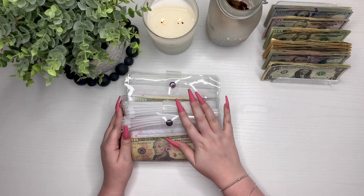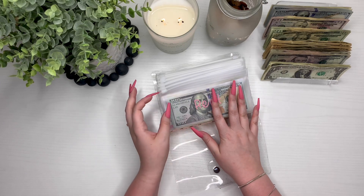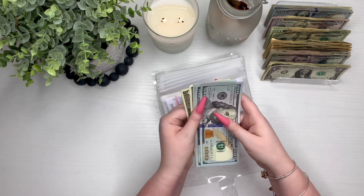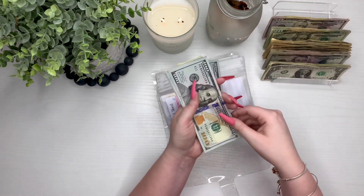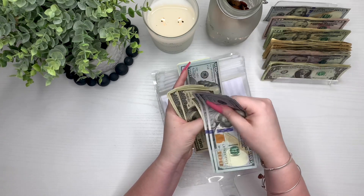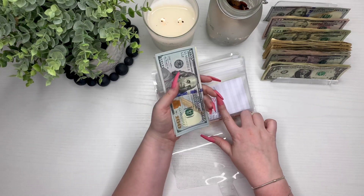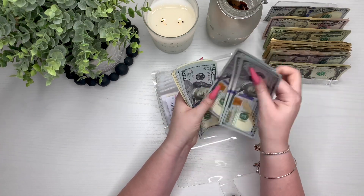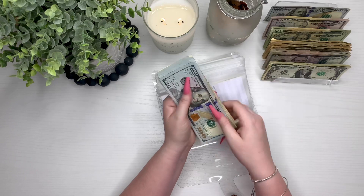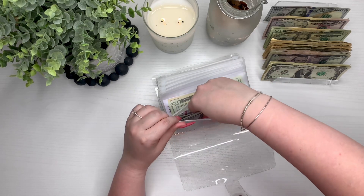We're going to start out with our bill binder first — this is our long-term sinking funds binder. Rent is getting $1,000 and then my rent will be ready for January. Counting out $1,000: 100, 200, 300, 400, 500, 600, 700, 800, 900, 1000. There should be $1,600 in this envelope — 1, 2, 3, 4, 5, 6, 7, 8, 9, 10, 11, 12, 13, 14, 15, 16 hundreds. My rent is ready to go. It's due on the 5th and today is the 3rd, so we will get there.